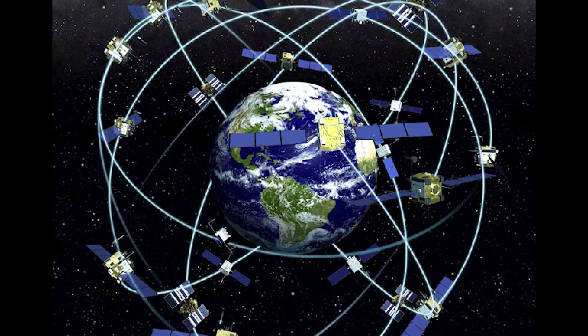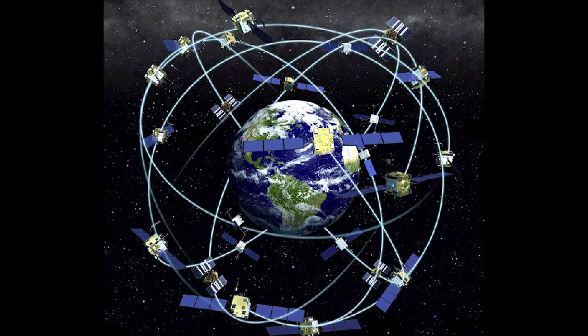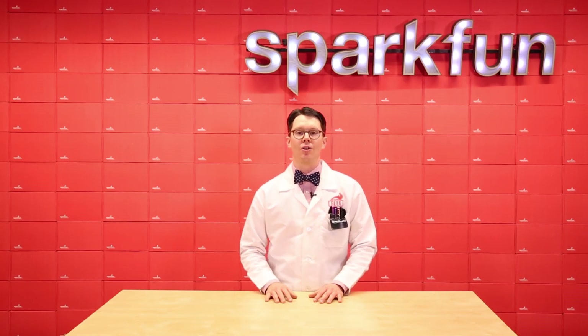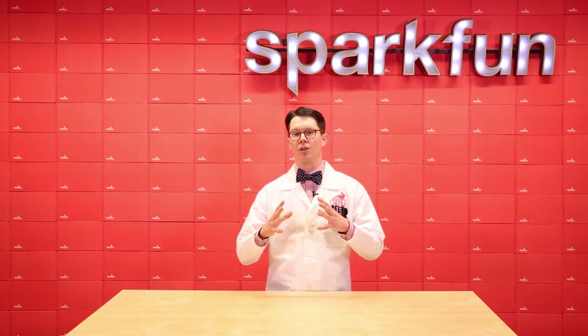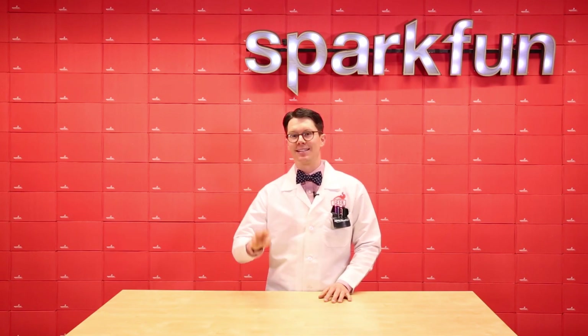At this time, there are 31 operational satellites flying in orbit around the Earth, about 20,000 kilometers above the surface. The satellites' orbits were calculated so that at any point on the surface of the Earth with a clear view of the sky, you could see at least four satellites. But why four?